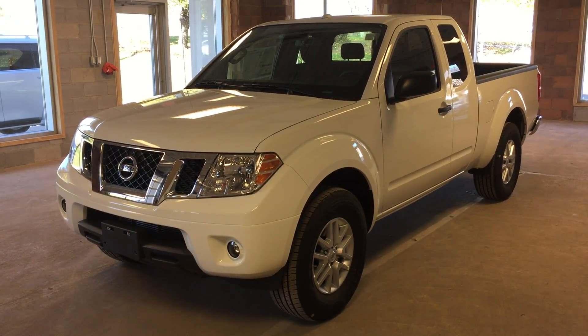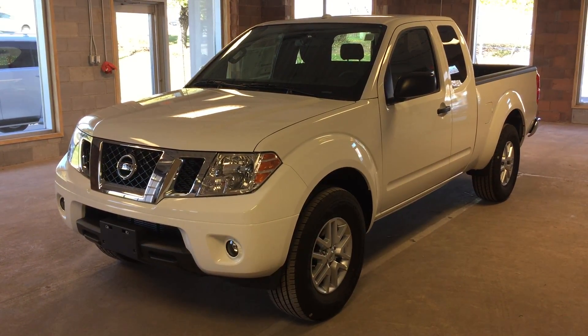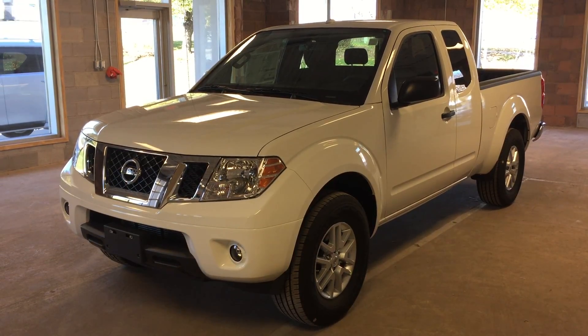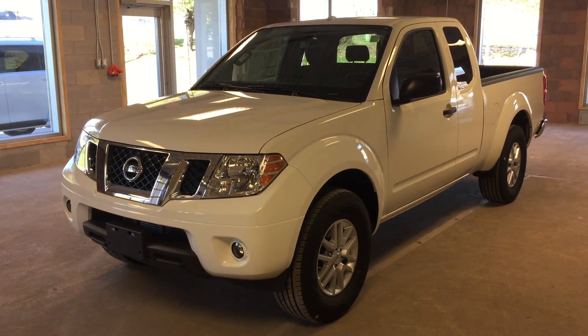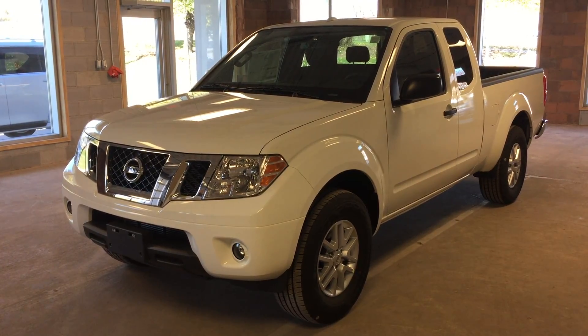Welcome to Oakville Nissan. We are located at 2316 South Service Road West, Oakville, Ontario. This is a 2017 Nissan Frontier SV featuring a V6 engine and four-wheel drive.